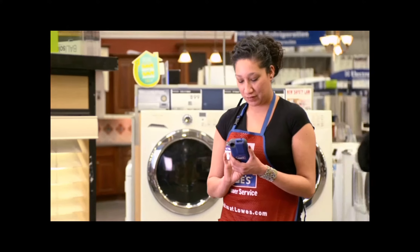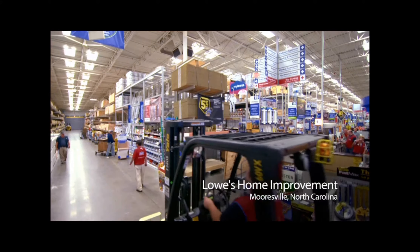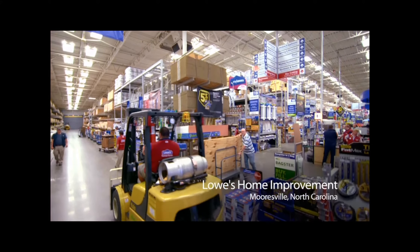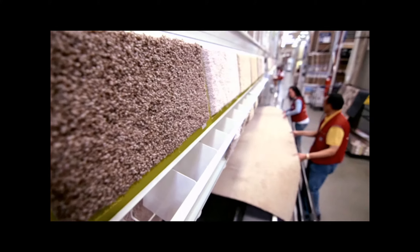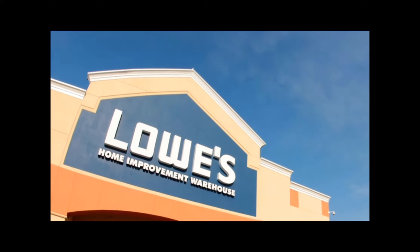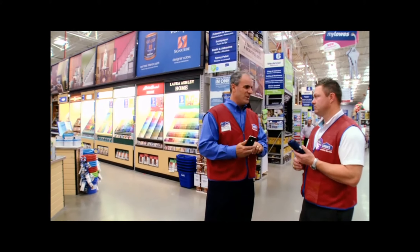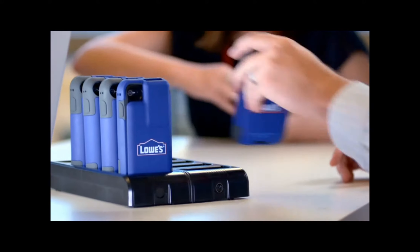With the iPhone, we can move with our customers and give them what they need throughout the entire store. Lowe's operates more than 1,725 stores in the United States, Canada, and Mexico. We have over 234,000 employees. When we started to look for a device that was capable of delivering the applications we needed to run our business, the iPhone became the obvious choice for us.